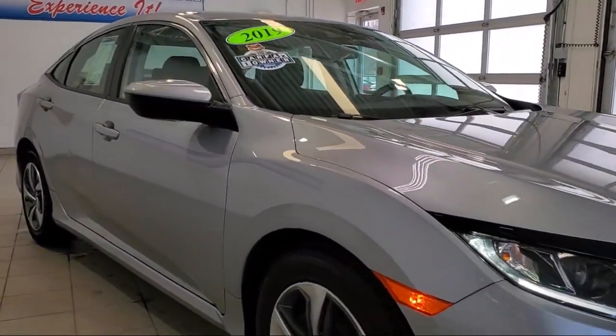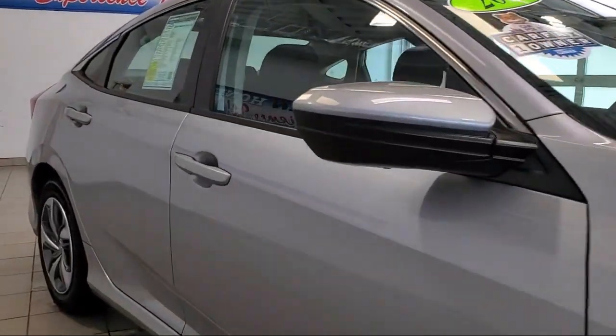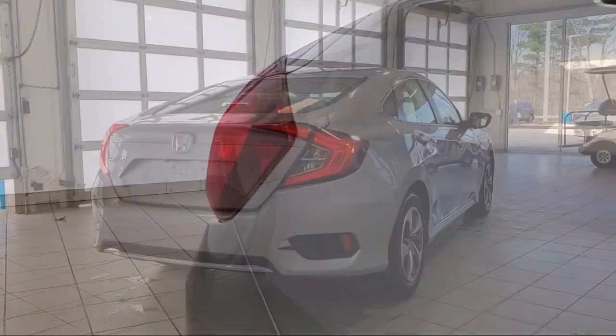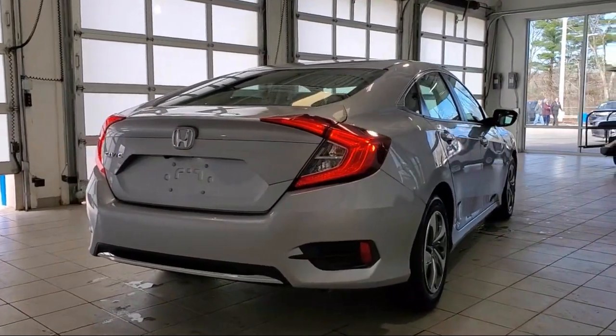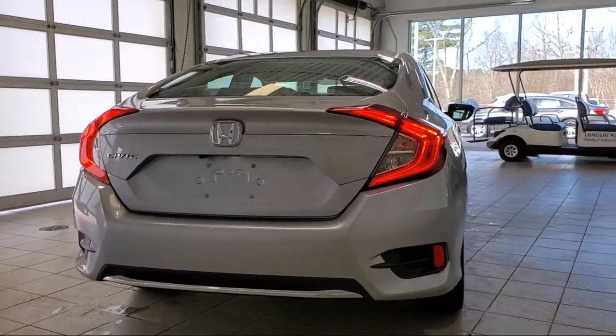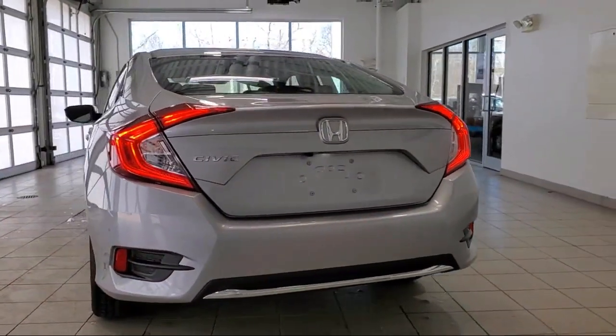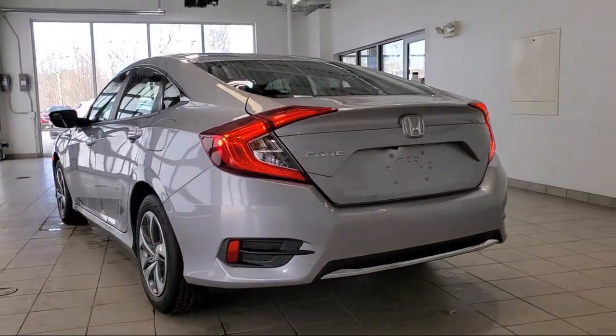Front side curtain airbags, wireless data link Bluetooth, side curtain airbag with rollover sensor, telescopic and tilt steering wheel, automatic emergency front braking, steering wheel mounted phone controls, pre-collision warning system visual warning, and much more!